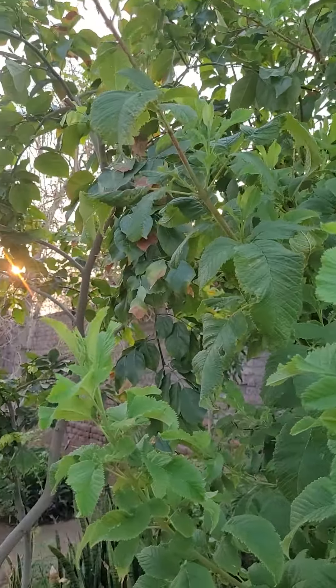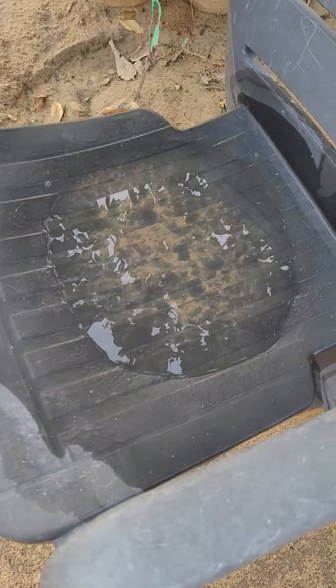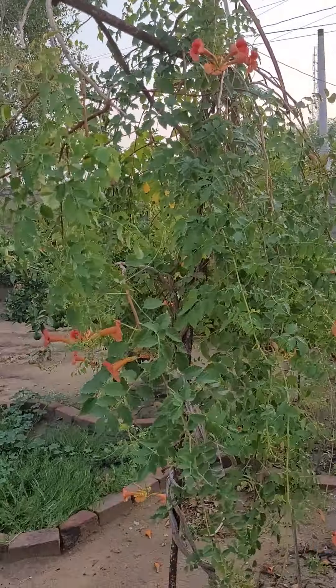Good morning. I am very happy today. We had a few showers of rainfall yesterday. Happy to see this water on my chair. All the plants, they had a bath yesterday.